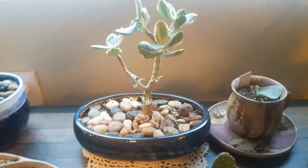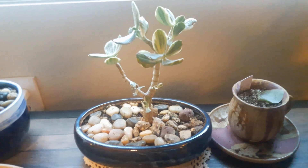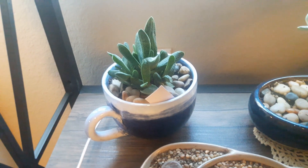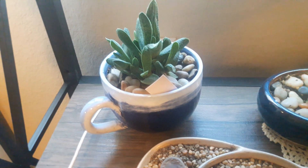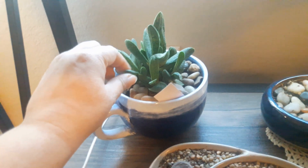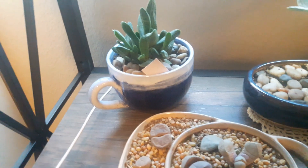This is my variegated jade that I am training to be a little bonsai tree. It's doing really well and I'm loving the variegation on it — I think it's going to make a great bonsai. Back here I have a Gasteria 'Little Warty' — this was a pup from a bigger pot that I put into this cup, and it's already putting out pups of its own. The texture on this one is really rough and unique — not just in color and look but in the feel of it.